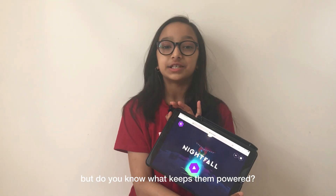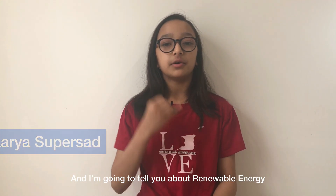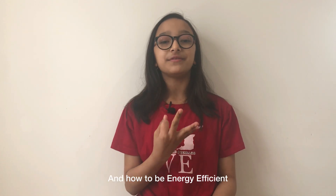We all love playing on our devices, but do you know what keeps them powered? Hi everyone, my name is Arya Supersat and I'm going to tell you about renewable energy, how to use it at home, and how to be energy efficient.